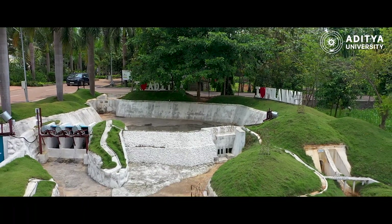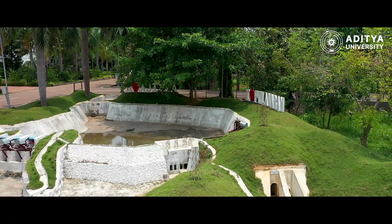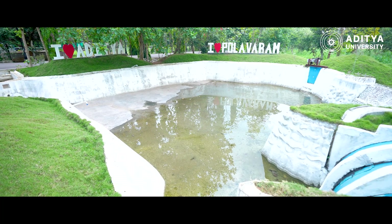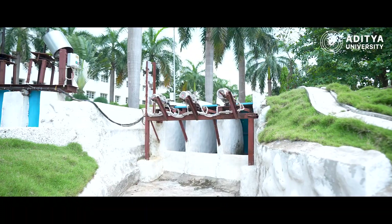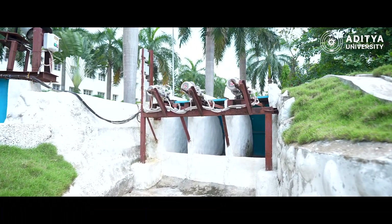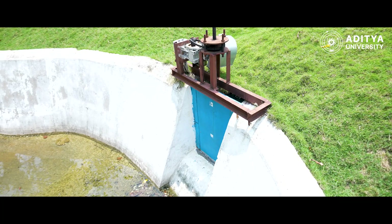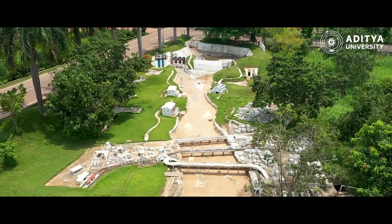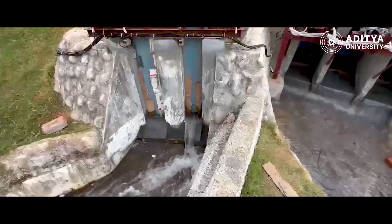The Pallavarum miniature at Aditya University acts as an educational tool for students' learning because it provides a visual representation of the large-scale Pallavarum project. The first significance is practical understanding of various engineering concepts. The miniature helps students to grasp engineering principles such as irrigation, hydroelectric power, flood control and water management. It allows them to see how water diversion, canal systems and spillways work in a controlled environment.